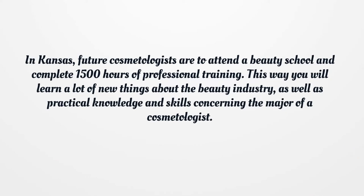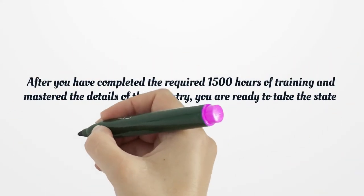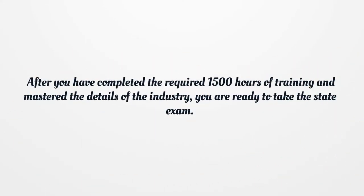In Kansas, future cosmetologists are required to attend a beauty school and complete 1,500 hours of professional training. This way you will learn a lot of new things about the beauty industry, as well as practical knowledge and skills concerning the major of a cosmetologist. After you have completed the required 1,500 hours of training and mastered the details of the industry, you are ready to take the state exam.